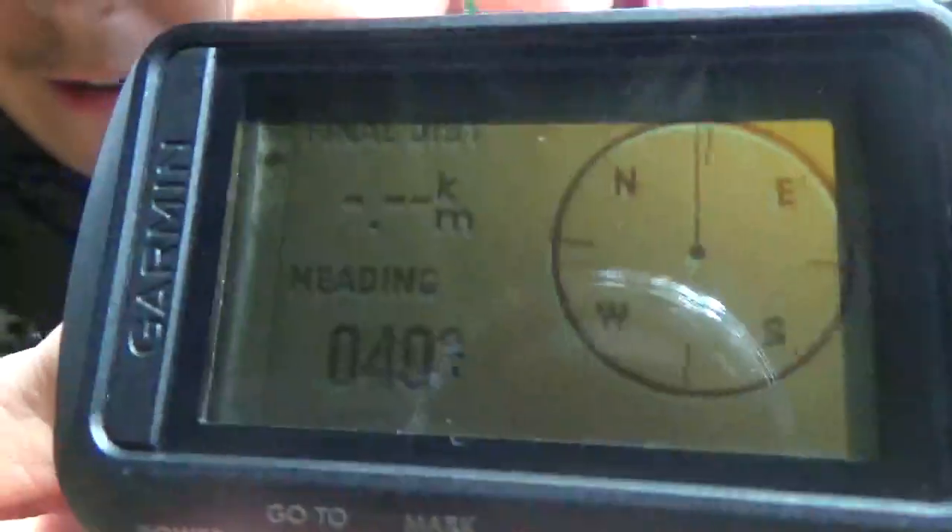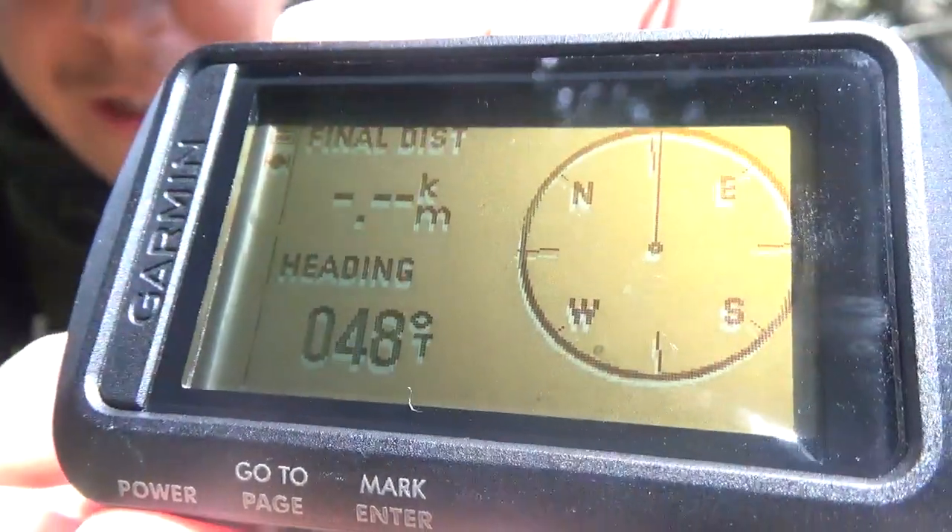If we hit the go-to button once, it'll give us our little directional compass. Our final destination will be blank since we don't have one set, and of course our heading — which tells you which direction this is facing when held vertically. So we get 45 degrees that way. Pretty cool stuff.